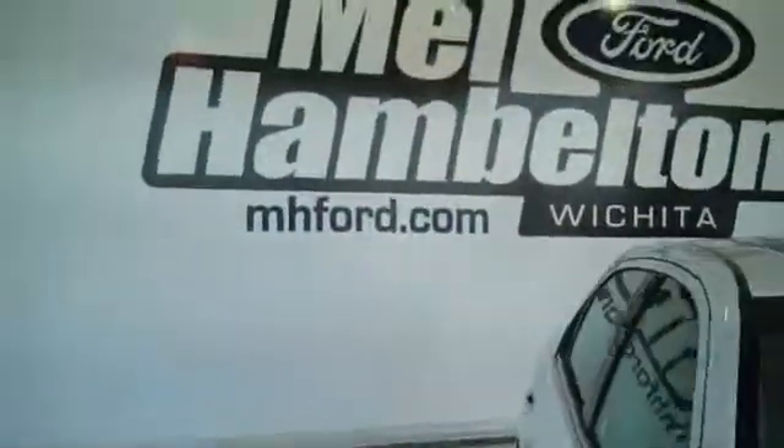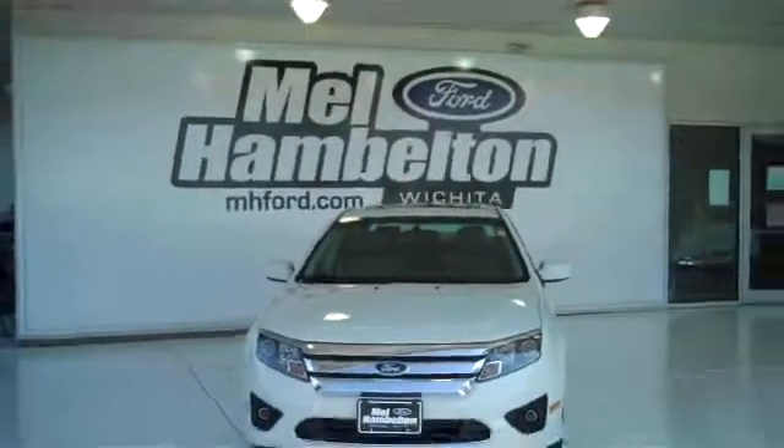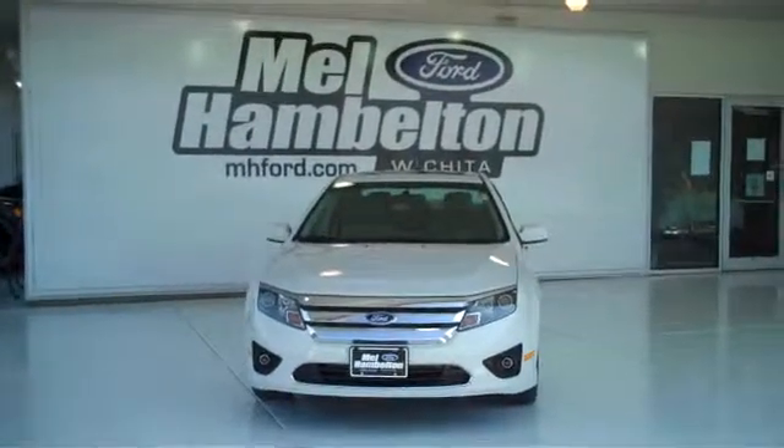Unbelievable fuel economy. You can see this one here and many, many more at mhford.com, or you can come on out and see us in person at the corner of 119th Street and Kellogg. We sure hope to meet you soon.